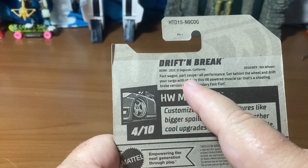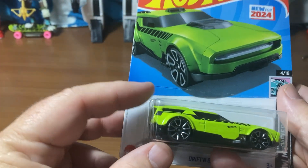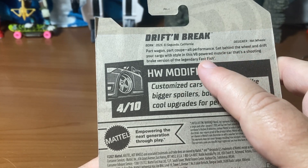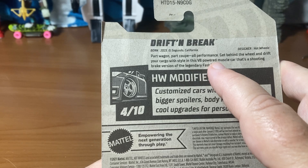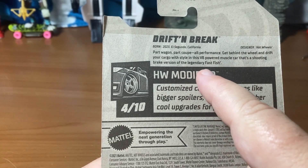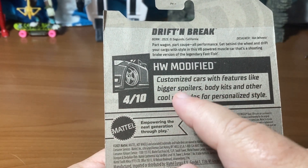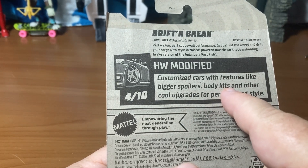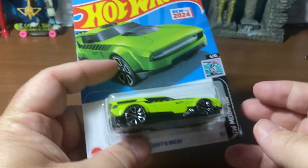It is partly wagon, partly coupe. Get behind the wheel and drift your cargo — I don't know if I want to drift with cargo in my car with this V8-powered muscle car. That's a shooting brake version of a legendary fast fish. For the Modifieds series, it's customized cars with features like big spoilers, body kits — I was beside a Lamborghini one time; it wasn't a real one though, it was a body kit — and other cool upgrades for personalized styles.